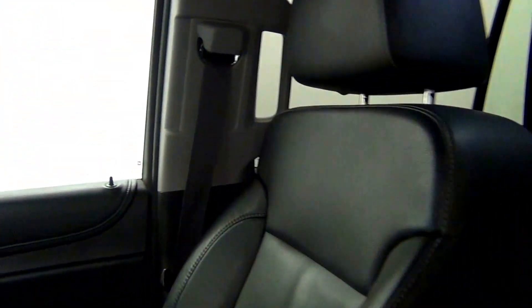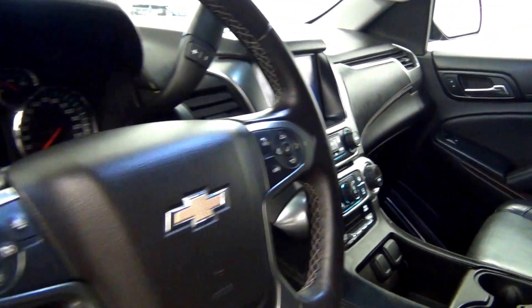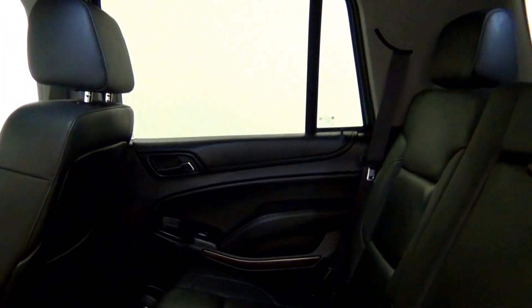Let's have a look on the inside. Nice scratch here and here. The back. Third row.